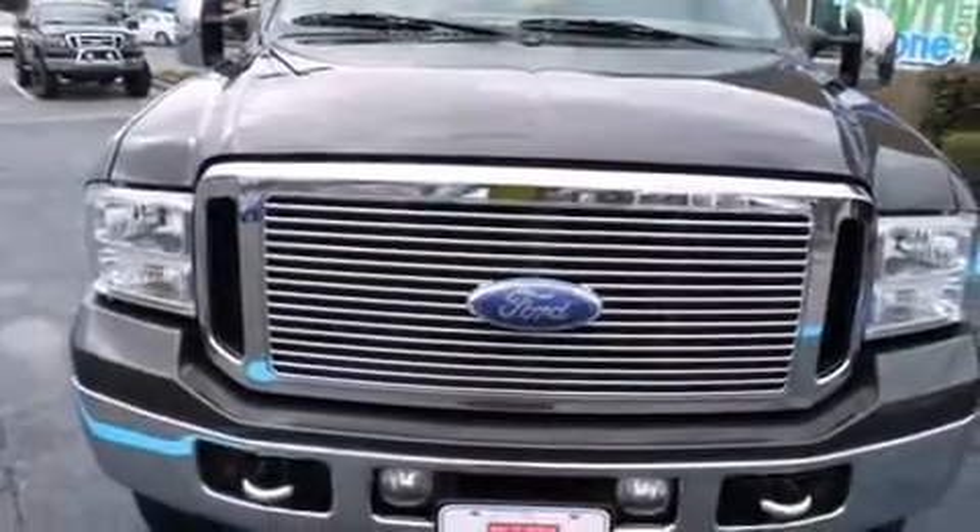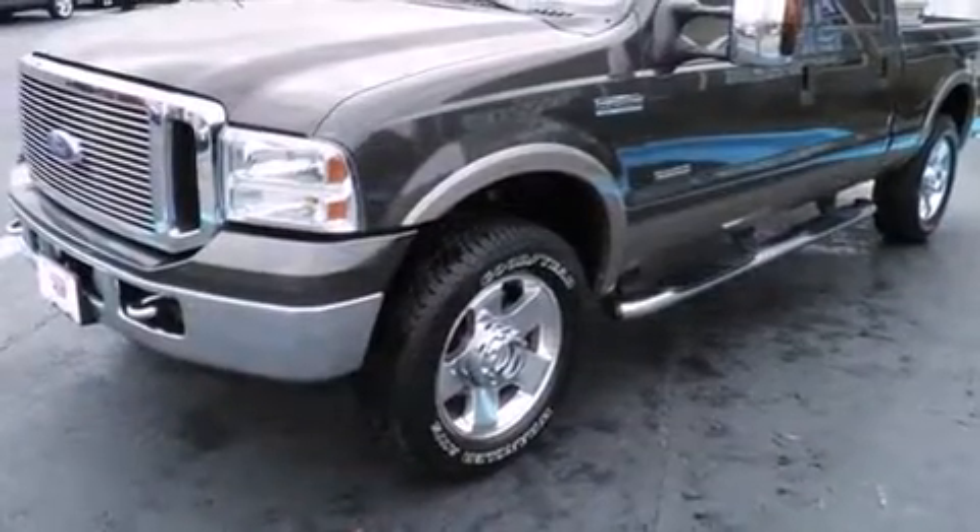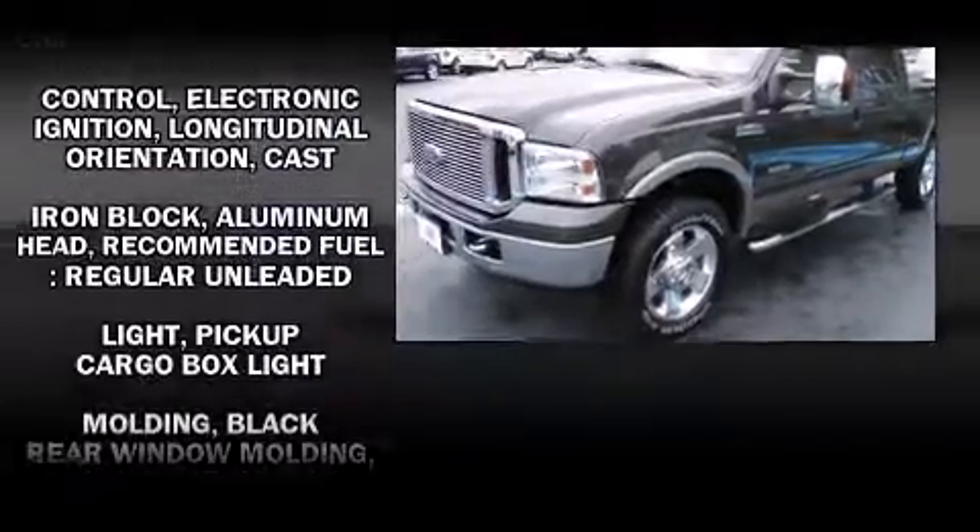Take command of the road in the 2007 Ford F-250. It features four-wheel drive capabilities, a durable automatic transmission, and a powerful eight-cylinder engine.